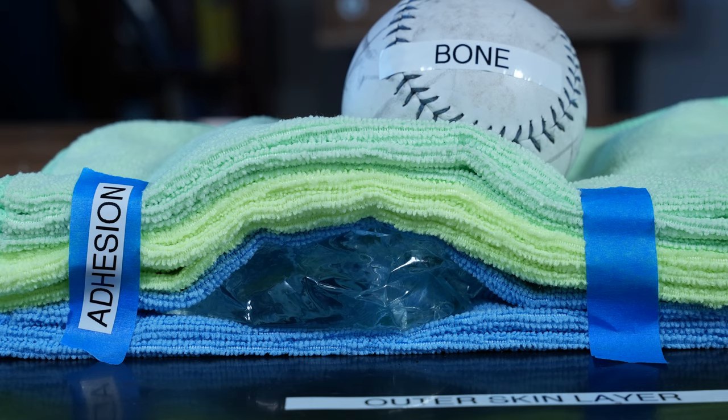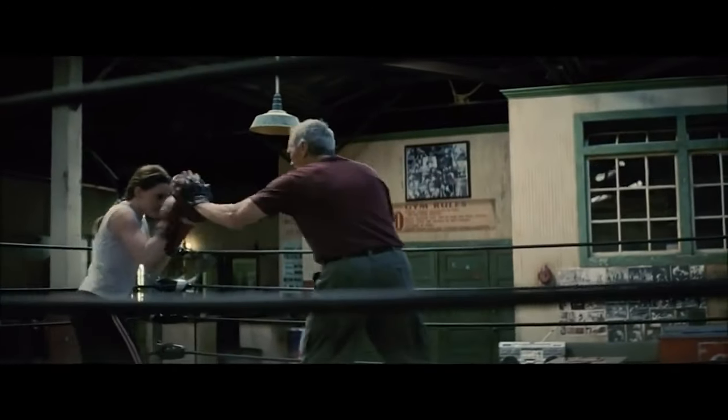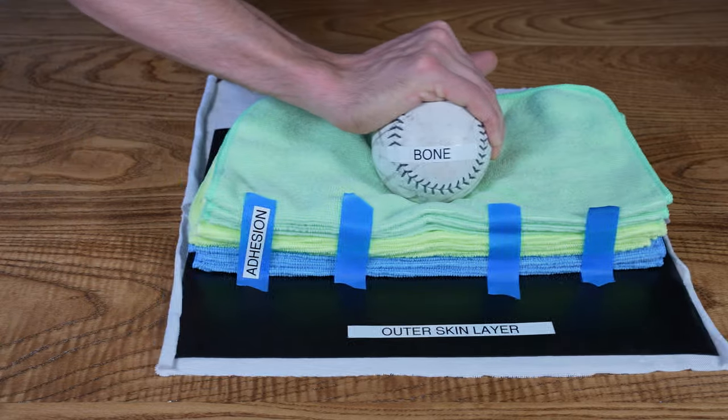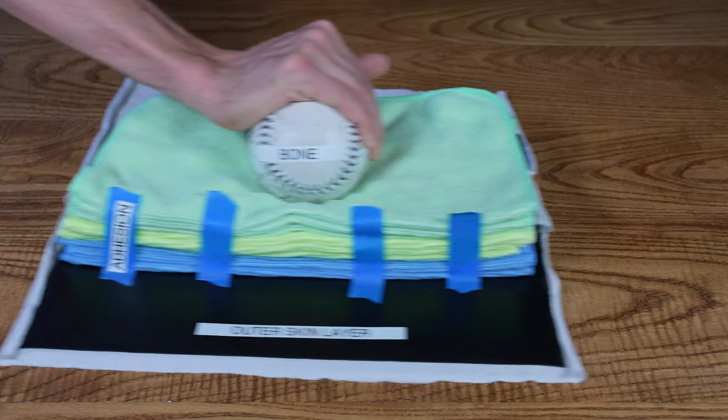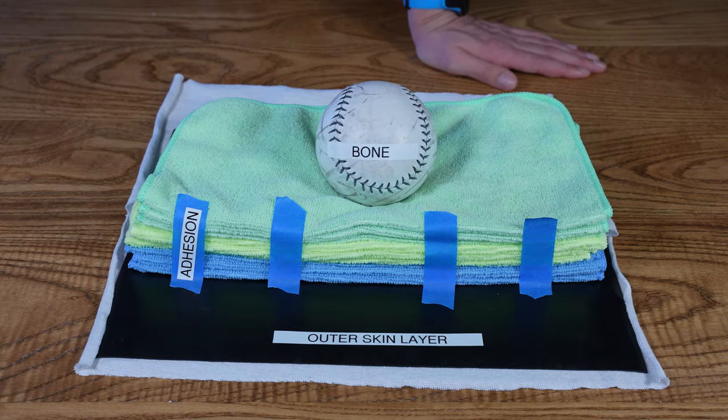It's worth noting that occasionally blister fluid does get infected — the actress Hilary Swank got an infected blister while filming Million Dollar Baby and almost had to be hospitalized. Now with low friction, the skin just slides without distortion. No distortion means no tearing of the adhesions, and since the adhesions remain intact, no blister forms.